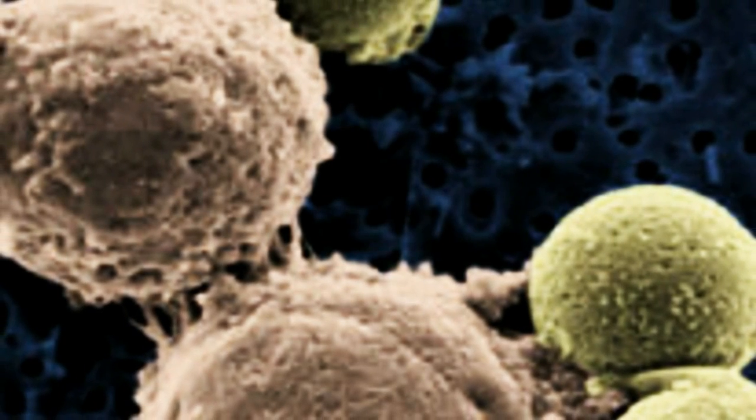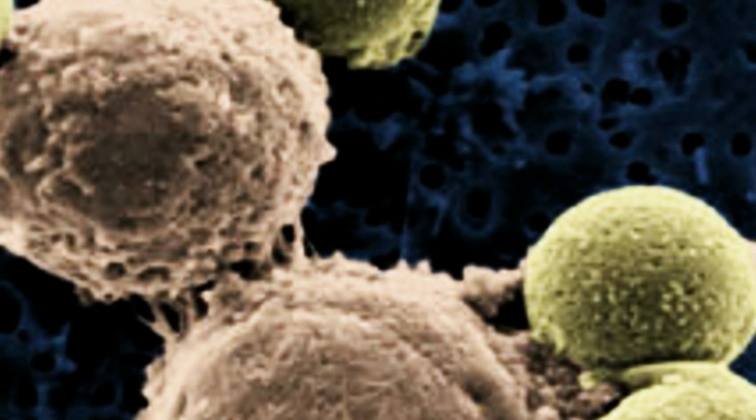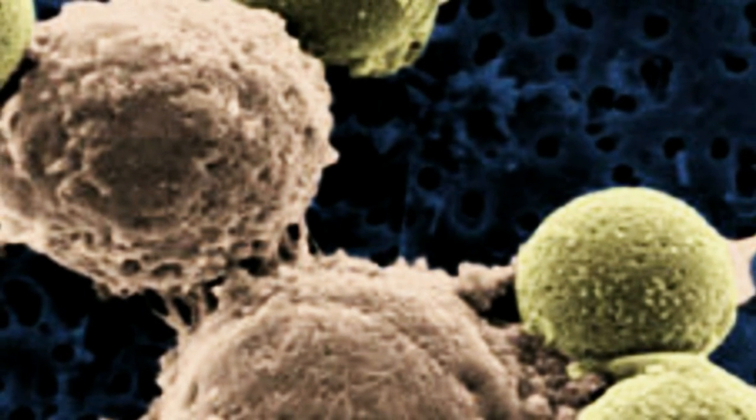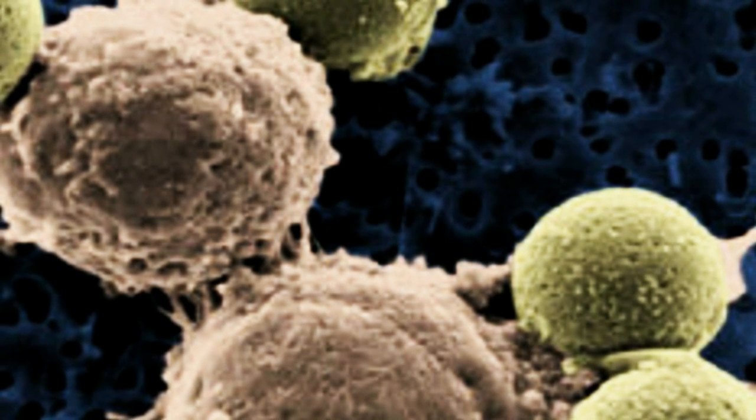Next up, researchers at the University of Pennsylvania have engineered T cells that will attack cancer cells while sparing normal healthy cells. The T cells, called CARS after the proteins they express — chimeric antigen receptors — work in pairs, each targeting a separate antigen commonly found in tumor cells.